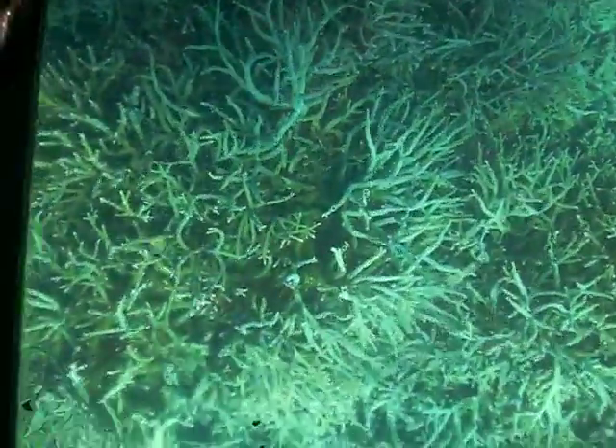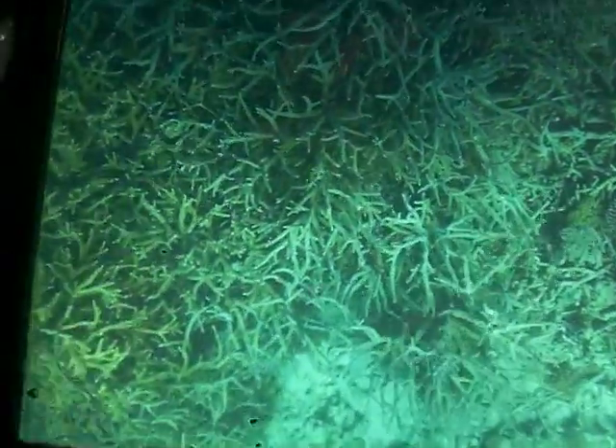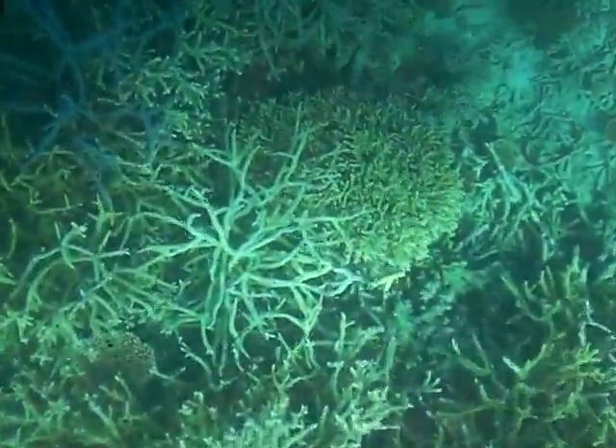So we have a couple of the parrotfish down there. Now you see those parrotfish — they have that external beak. They go around munching on that hard coral, they scratch off the coral, they digest the coral, and they have their pharyngeal jaws in the back, which actually crush and grind it all out.